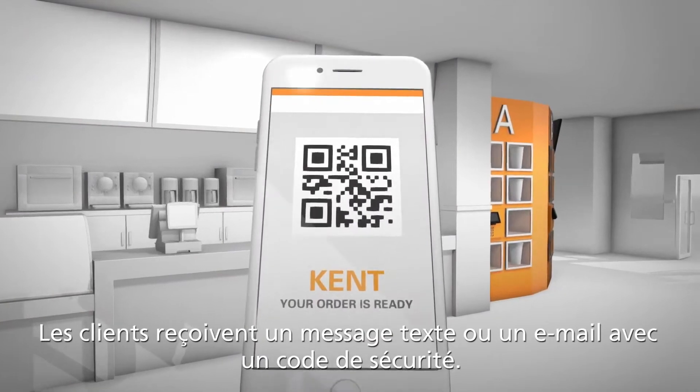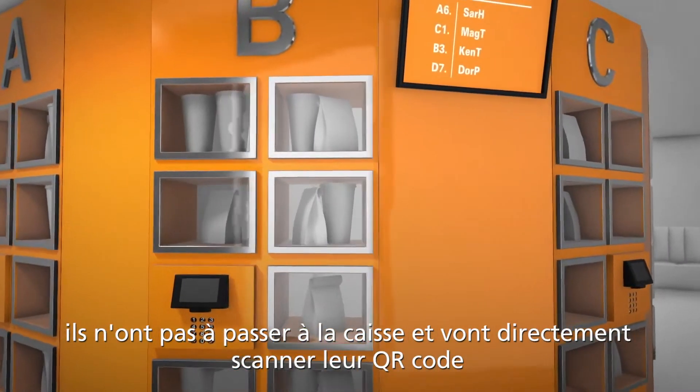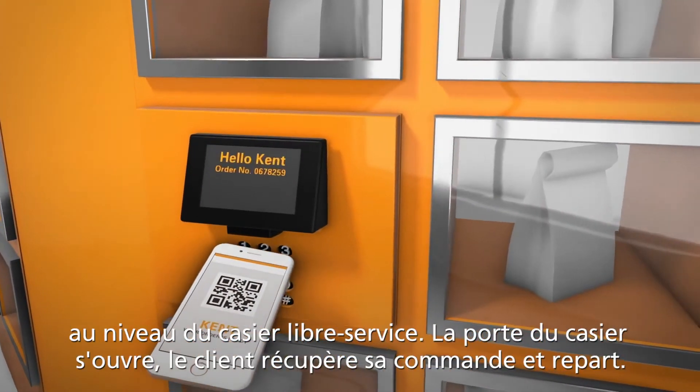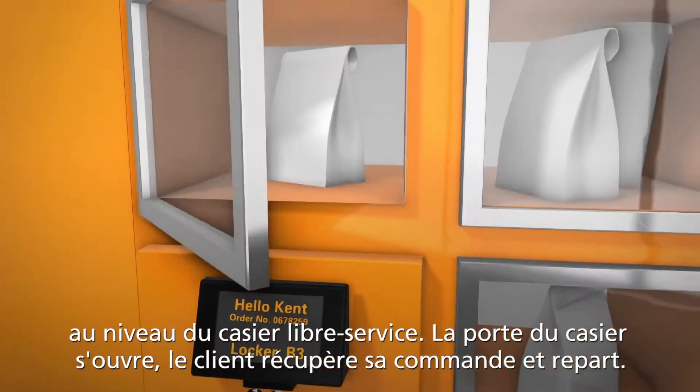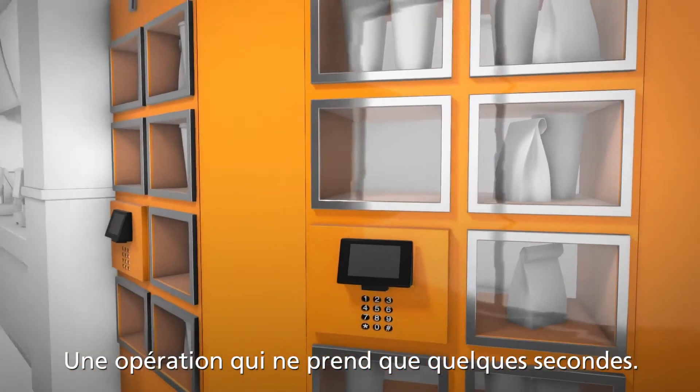Customers receive a text or email with a secure code. When customers arrive, they'll skip right past the cash register and scan their QR code at the self-serve locker. A compartment door will open. They'll retrieve their order and be on their way, in and out in seconds.